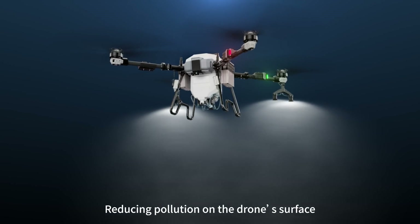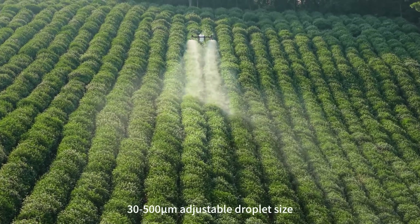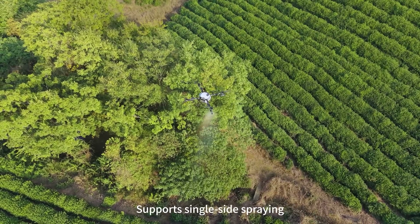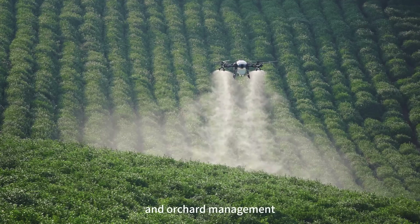Redesigned centrifugal nozzle layout reduces pollution on the drone surface and maximizes effectiveness. 30 to 500 microns adjustable droplet size, even atomization, supports single side spraying, delivering efficient solutions for large fields and orchard management.